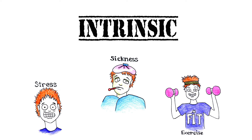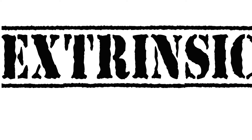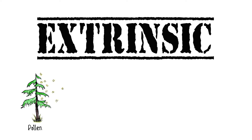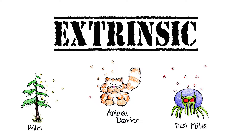There is much that is unknown in the way of intrinsic asthma. Extrinsic asthma is triggered by external substances entering the lungs — things like pollen, dust mites, and animal dander. A person suffering from asthma has a hypersensitivity to these things on a cellular level.